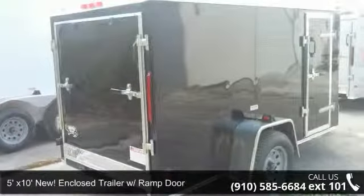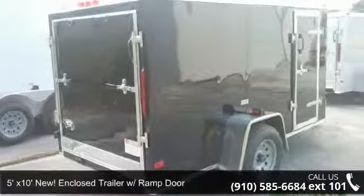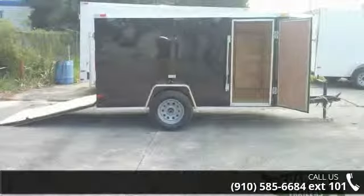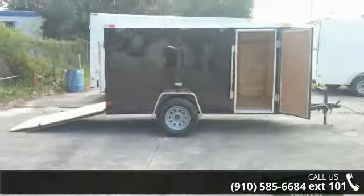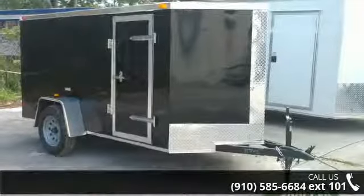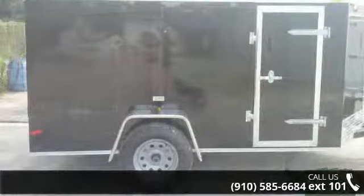Check out this 5 feet by 10 enclosed trailer with ramp door. If you are looking for a quality trailer, consider this one. This unit is priced just right and comes equipped with many desirable features. Follow the link in the description below to learn more about this trailer's features.